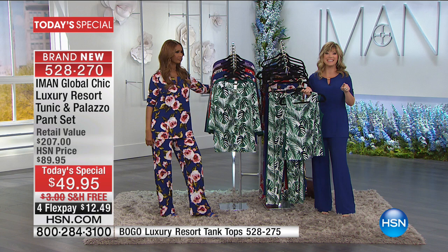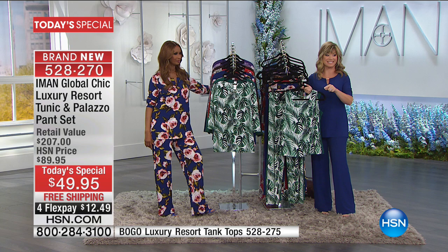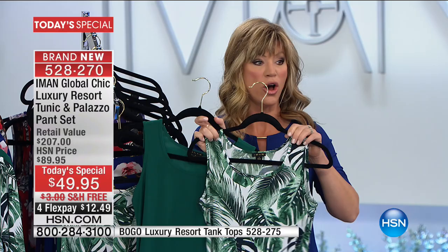Our counter broke and our phone lines — I've never seen them jump like this. There are actually 6,000 ordered and the counter can't keep up with how fast everybody's ordering. We also have the tanks — buy one get one — where you get a solid and a print today.